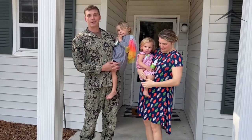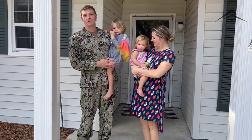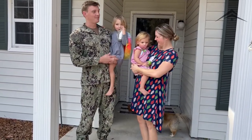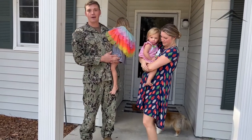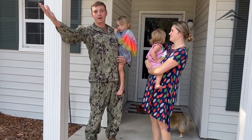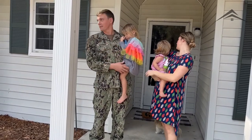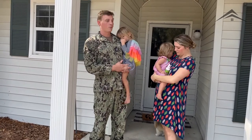All right everybody! I'm Lieutenant Patrick Garrett McCurry, this is my wife Nicolette, and we are current residents here at NAS Jacksonville. We have a wonderful home here — three bedrooms, two baths — and our kids really enjoy it. We're right next to a beautiful playground which we frequent very often, and a lovely cul-de-sac. We've built great relationships with our neighbors.